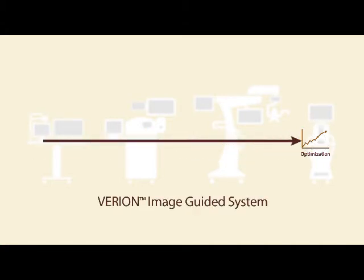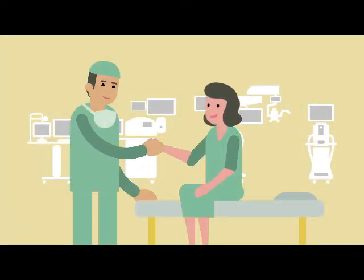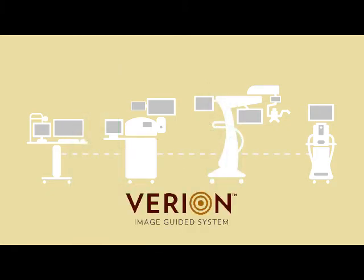By creating a process that identifies and addresses potential sources of error, the Varyon image-guided system helps deliver the highest levels of quality and refractive outcomes to patients.